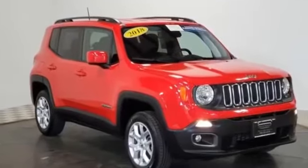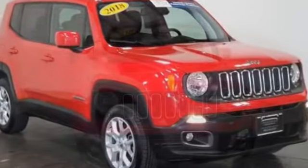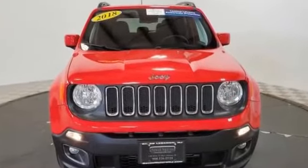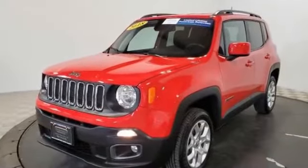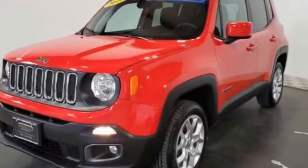2018 Jeep Renegade with less than 11,000 miles on the odometer. This SUV offers space as well as power and performance. Find what you are looking for and more with these extra features: backup camera, satellite radio, turbocharged engine, multi-zone air conditioning.